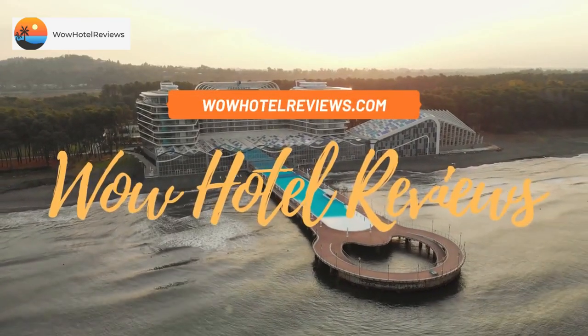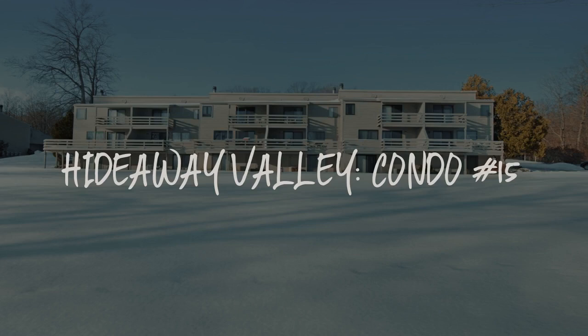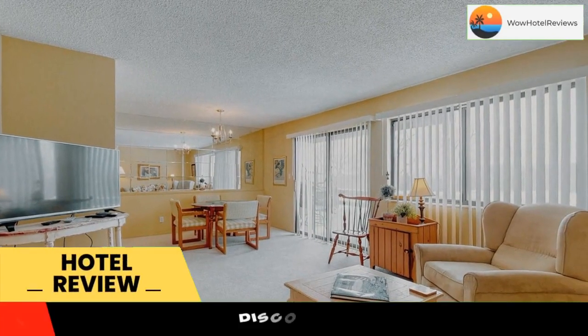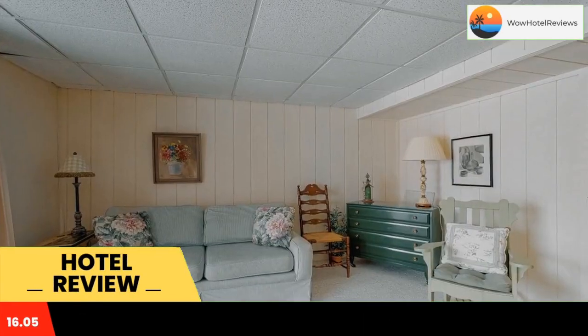Hello guys, welcome to Wow Hotel Reviews. Today I am reviewing Hideaway Valley Condo Number 15, a non-star hotel. Please use our Booking.com link in the description to book the hotel and get good pricing. Hideaway Valley Condo Number 15 offers free Wi-Fi.